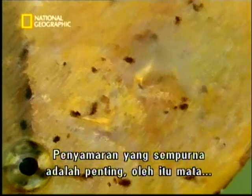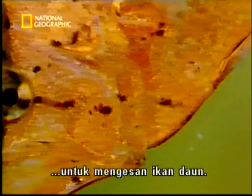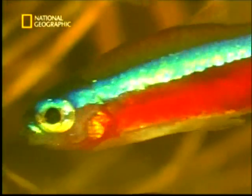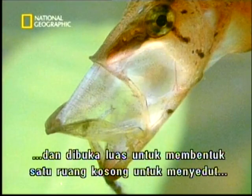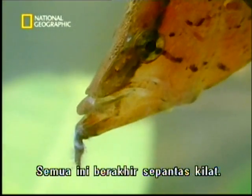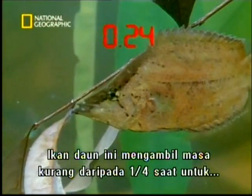Perfect camouflage is essential, so the leaf fish's eyes have a coloured stripe through them, breaking up this easily recognisable feature. But most impressive is their extendable mouth. At the last moment, it shoots forward, gaping wide and creating a vacuum that simply sucks the fish in. It's all over in an instant — it takes this leaf fish less than a quarter of a second to catch its prey.